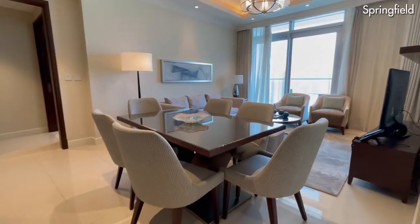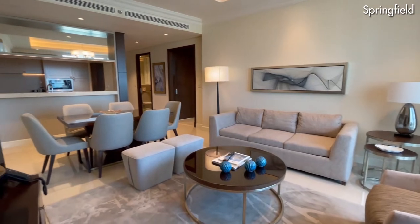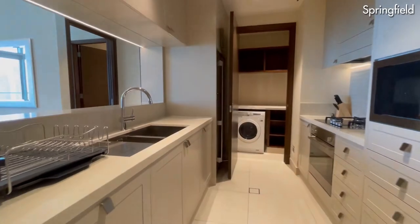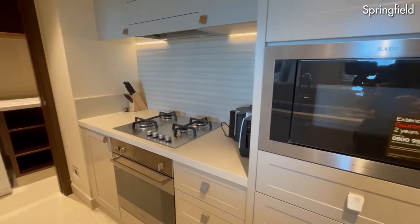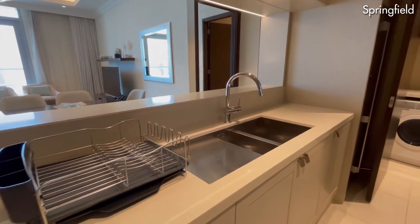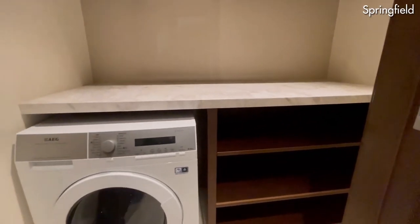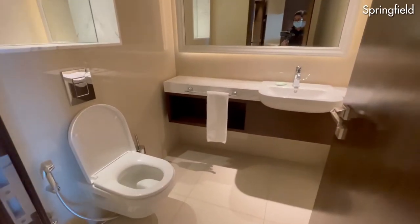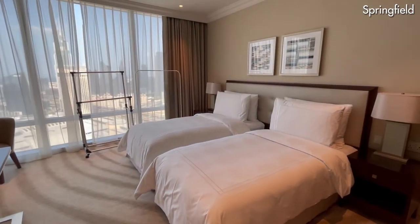Now, coming to the specification of this apartment: this property is known as a zero-four suite, which means you have a huge living space. The kitchen of this two-bedroom apartment is perfectly sized and fitted with all the modern kitchen appliances. Both bedrooms are ensuite and come with walk-in closets.